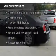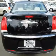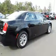Plus, enjoy these notable features that are included in this vehicle: leather seats, power door locks, power windows, cruise control, Bluetooth wireless, a DVD system, and an AM FM stereo with a CD player.